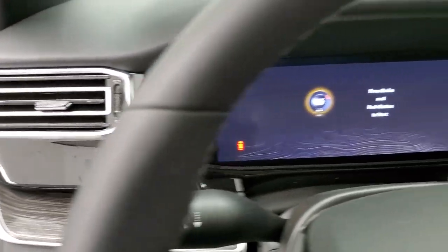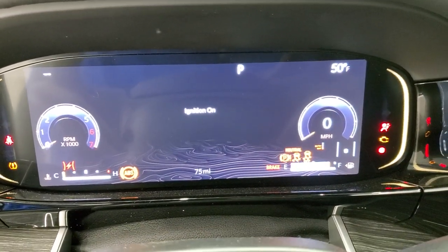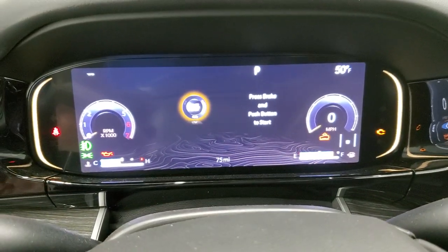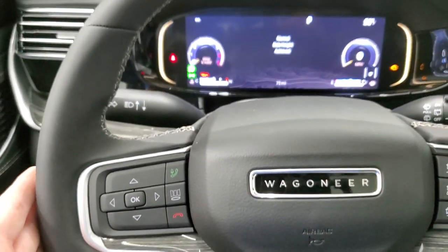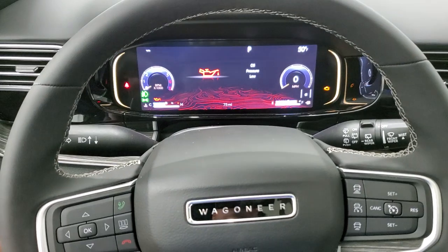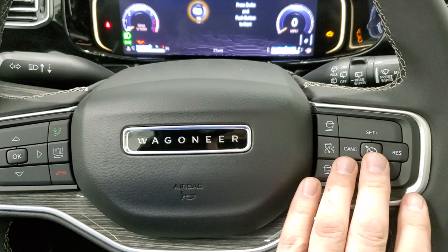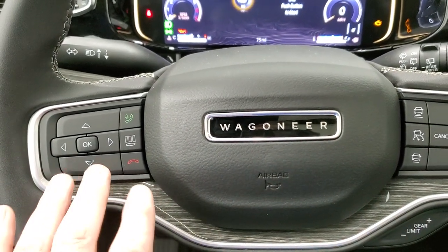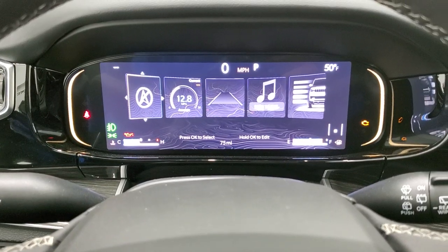This one has the 10.25 instrument cluster, and that is really good looking. It has a bunch of different controls — you've got a digital speedometer and it's all configurable. The first thing that really grabbed my attention was the really soft-touch leather steering wheel. It definitely feels like quality. You have your adaptive cruise, normal cruise, the Wagoneer logo in the middle, wood grain trim on it, and information center controls — press that button and it changes your menu.